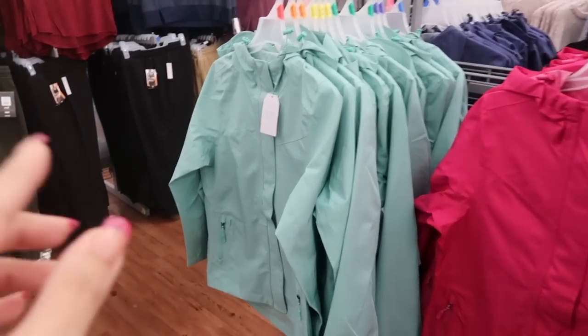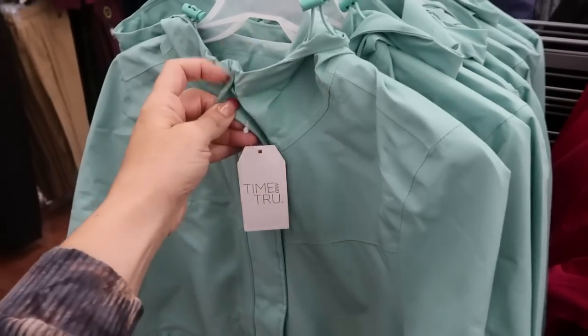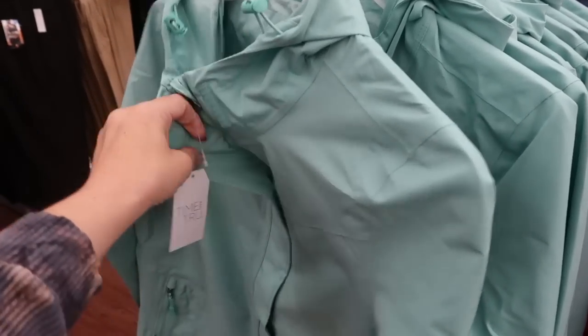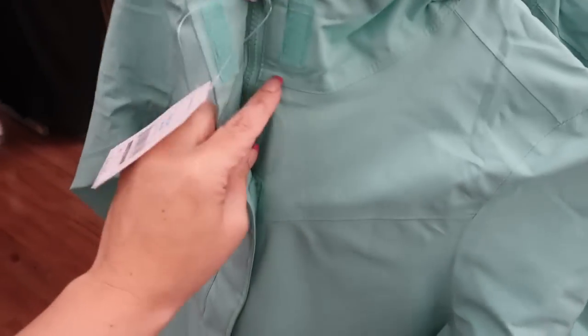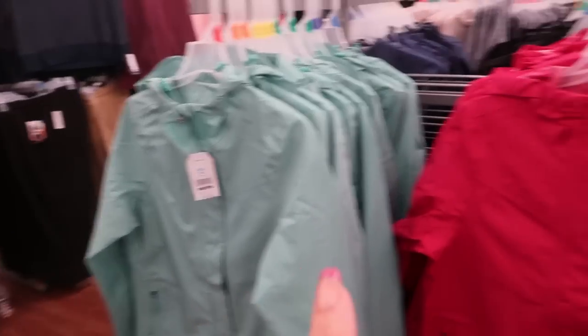I'm also seeing some raincoats from Time and True. These are $24.96 — there's a little velcro at the top, it kind of goes all the way down with a zipper, they also have a hood and then zippered pockets.